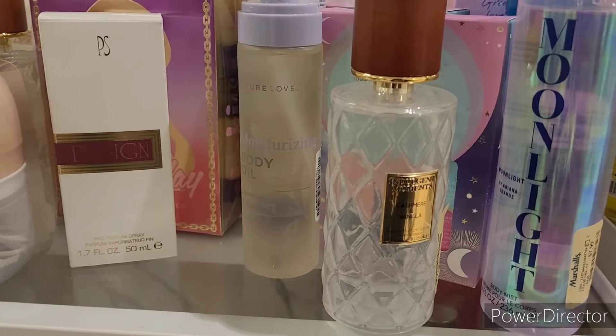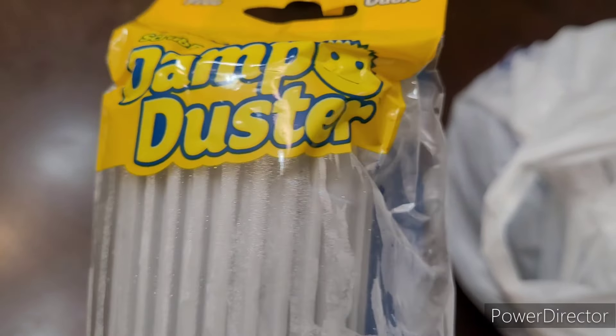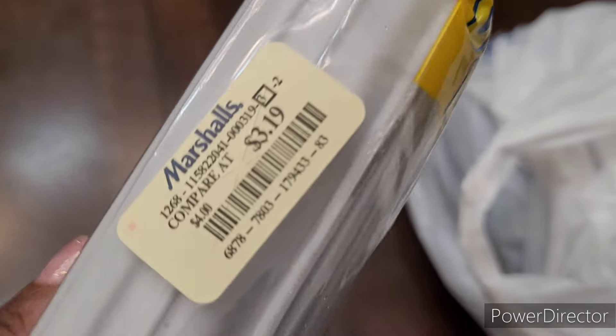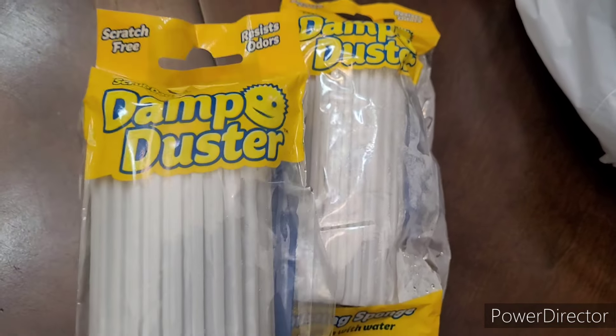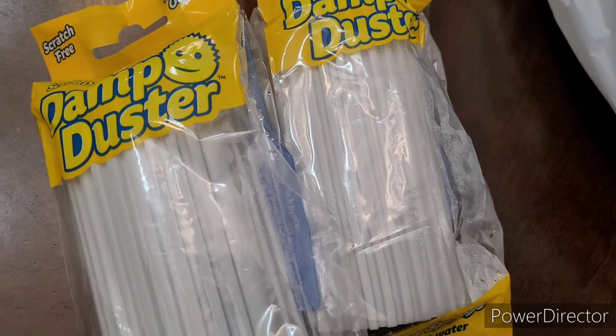It smells really good. All right, I'm back home now. I picked up two of the little damp dusters right here — I've been wanting them for a while, so I got those.